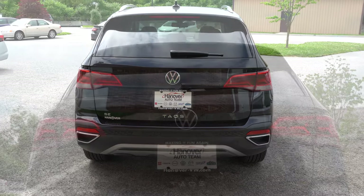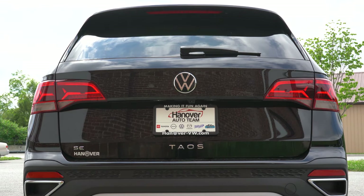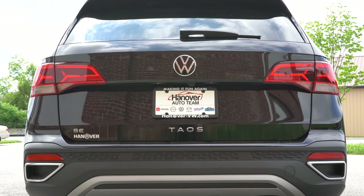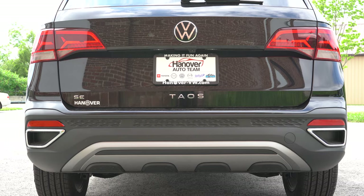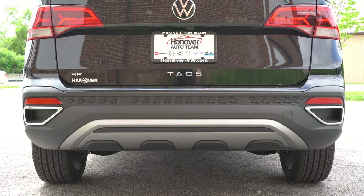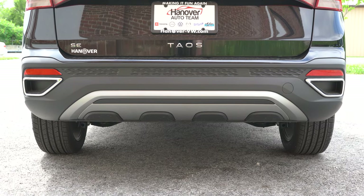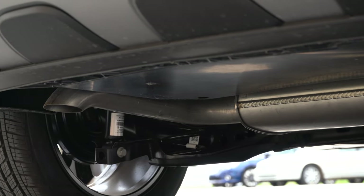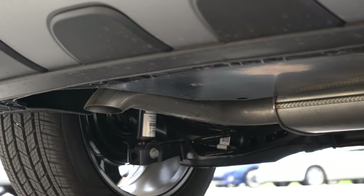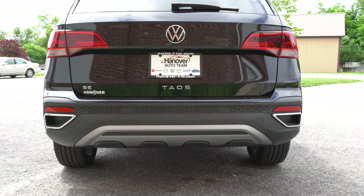Around back: a body-colored shark fin antenna sits at the top, below that a rear spoiler with integrated brake light, a rear window wiper, and LED taillights standard across all trim levels — another thing you don't always get. 'Taos' lettering is spelled out horizontally on the rear tailgate, which is a cool touch. One thing I never like about Volkswagen and Audi is the fake exhaust outlets — chrome trim on both corners at the bottom — while the actual single exhaust outlet is tucked away.